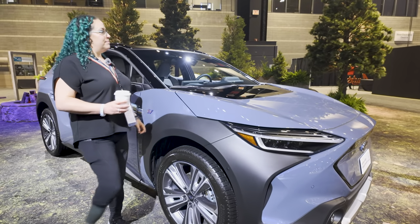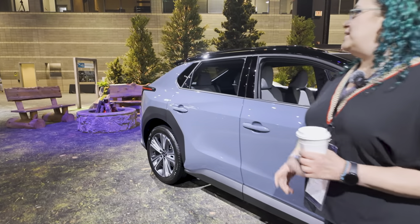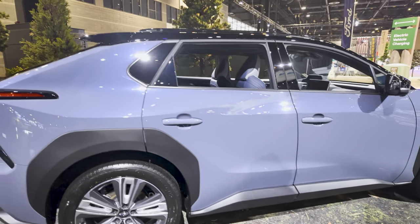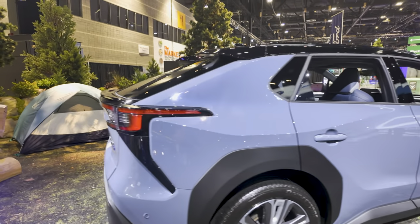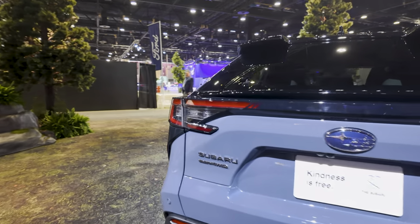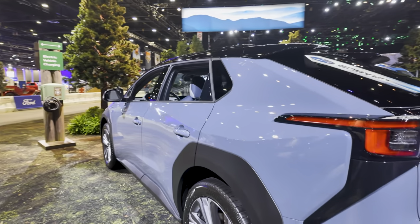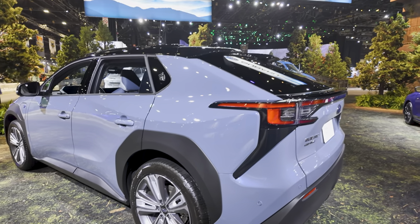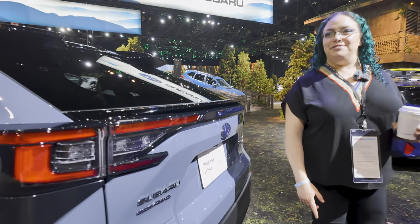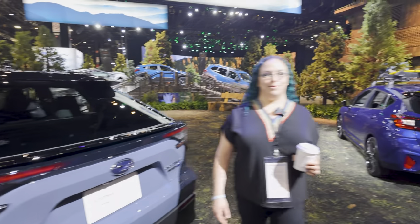Pricing-wise, for about the same money you could find options like the ID.4, but the ID.4 is cheaper. If you're a Subaru fan with brand loyalty, this is a Subaru — even though it looks like a Toyota. There's a cute little plate that says 'Kindness is free' — true, because the car is expensive. We're almost done but we've got a couple more to see.